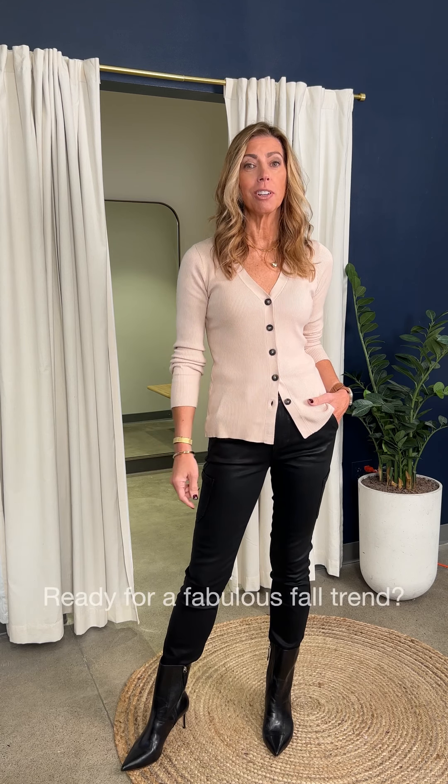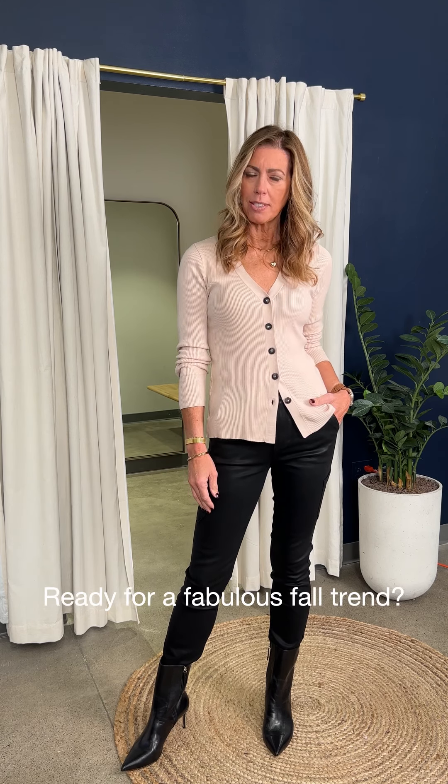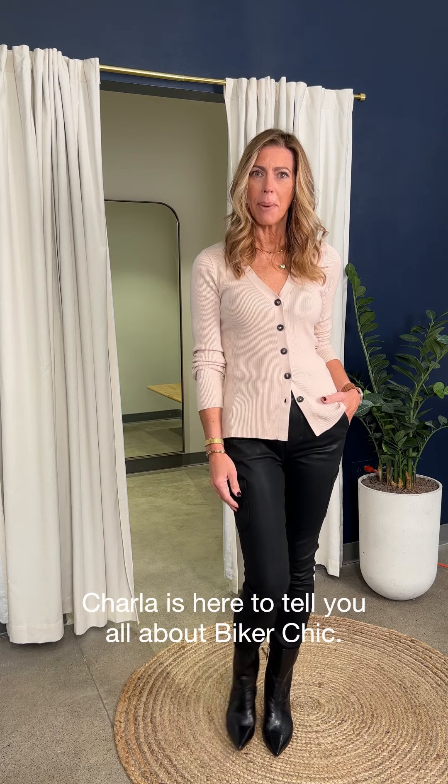Hey friends, good to see you again and welcome to fall. No matter where you are in the country, we're all leaning into that fall feel a little bit — and how is that going to transition into our closet? I'm going to share with you one of the trends we have going on this fall, and that is biker chic.